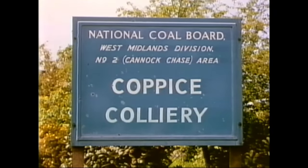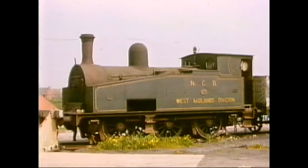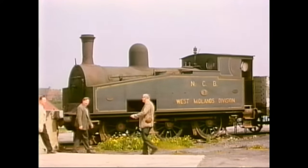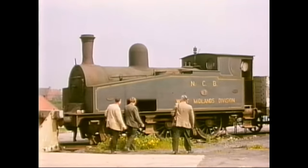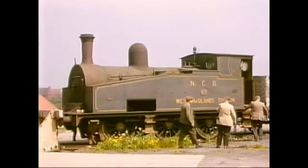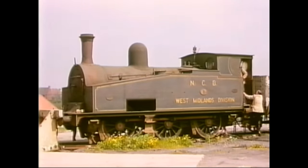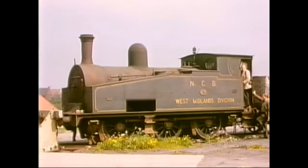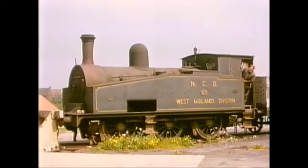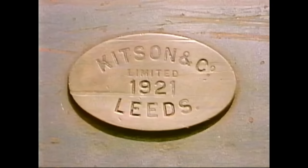We now move to Coppies Colliery in the Cannock Chase area of the NCB's Midlands Division. The colliery system's locomotive fleet included this rather attractive Kitson 060 side tank. Sadly, on this visit, she was out of use, but we'll see her in steam in a later issue of the Ivo Peters collection. Here, Norman Lockett and Alan Newman are joined by another of Ivo's great friends, the Reverend Teddy Boston. The Kitson No. 2 in the Coppies Colliery fleet was built at Leeds in 1921.